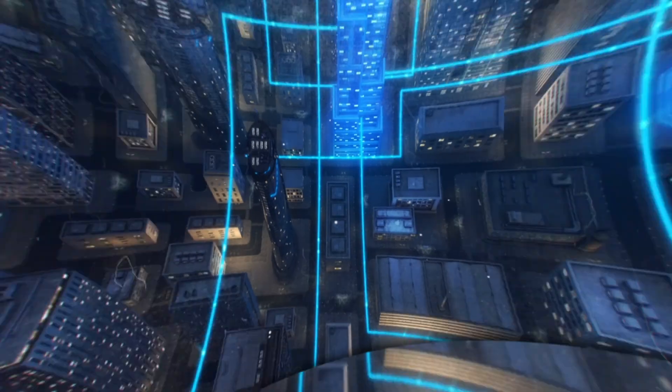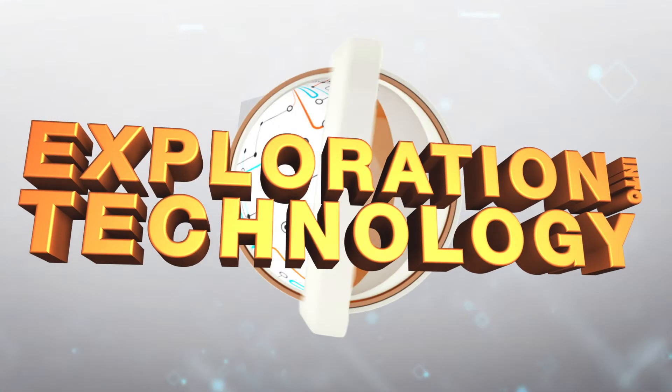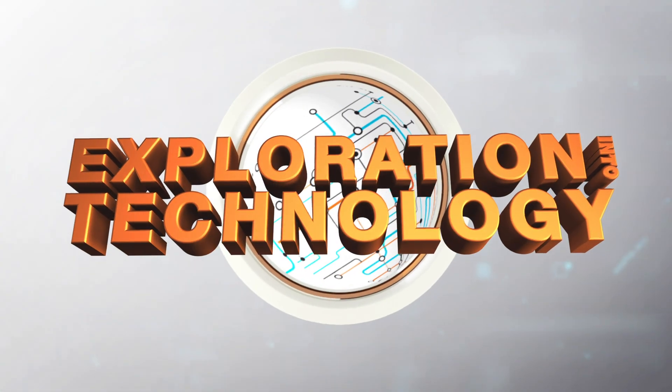A smellicopter, digital twin cities, and top podcasts for engineers — all this and more in this episode of Exploration Into Technology. Welcome to Exploration Into Technology. This week in engineering: